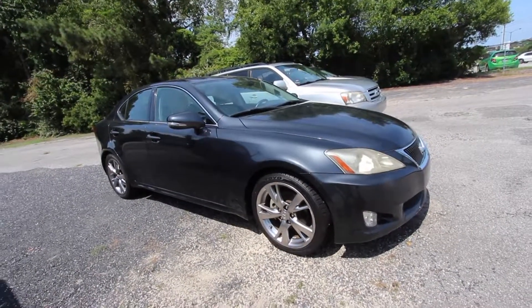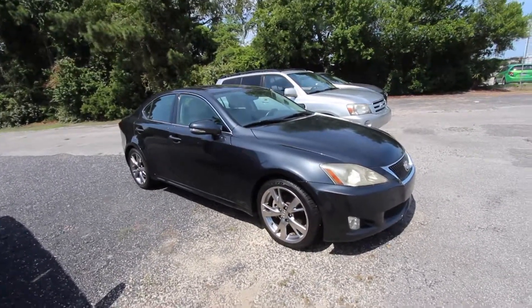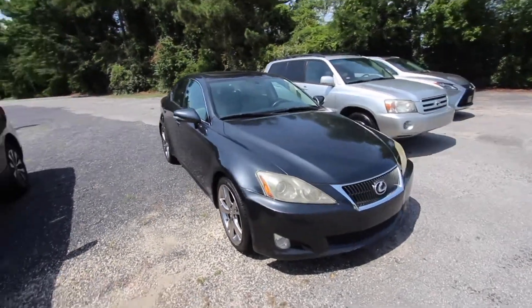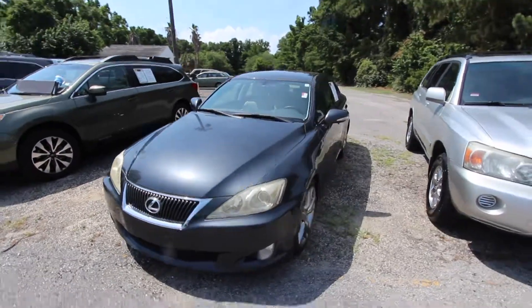Hey everybody, welcome to Low Country Pre-Owned. My name's Chad. Today we're going to be looking at this 2009 Lexus IS 250. What a great year for the Lexus IS 250 back in 2009. These were really popular, sporty, fun car.